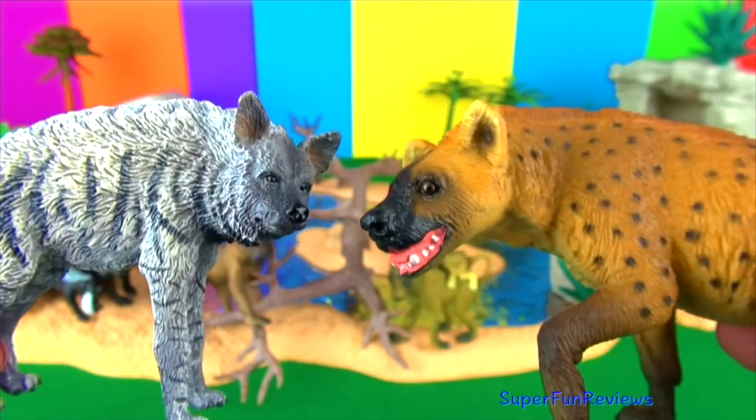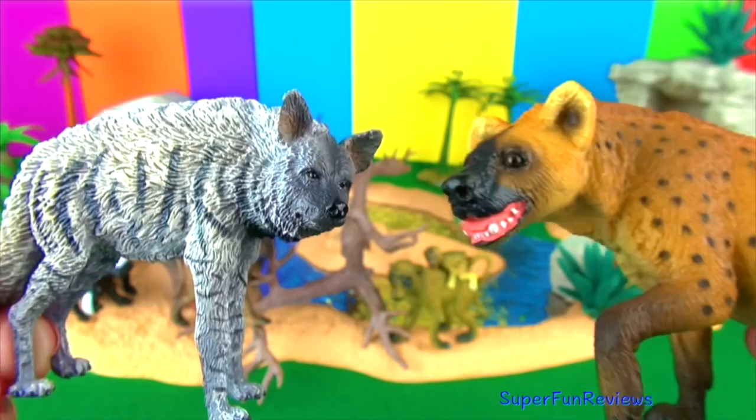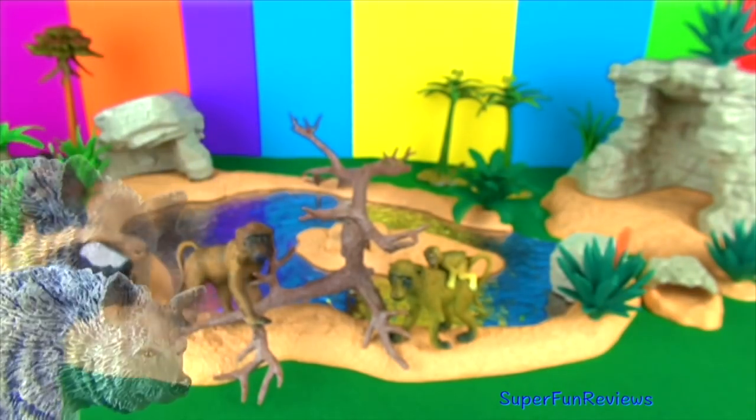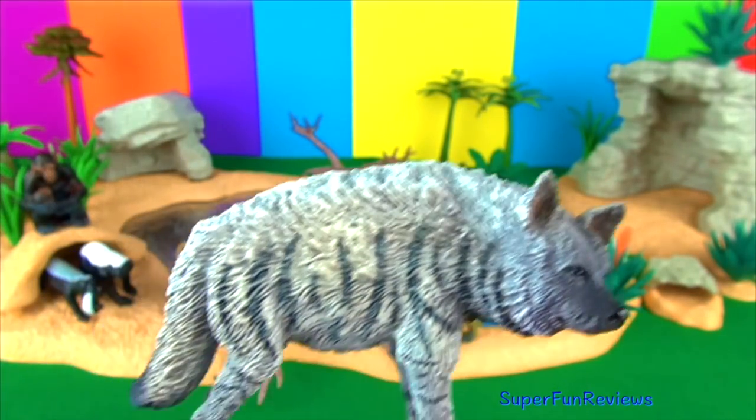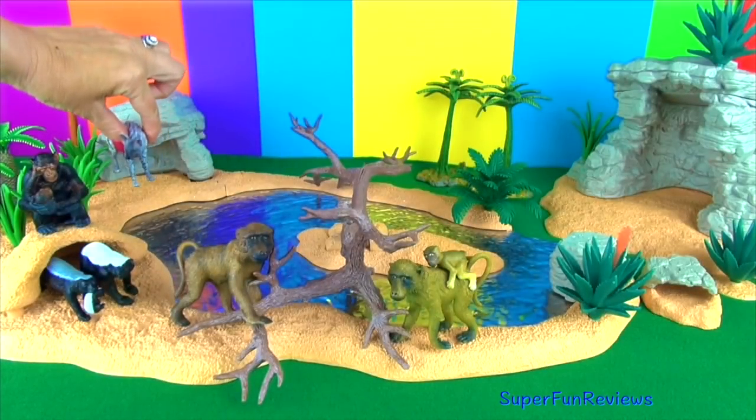You can see the spotted hyena there as well. The black and white tail is long and bushy and the feet have short blunt claws. They are scavengers and are also skilled hunters.